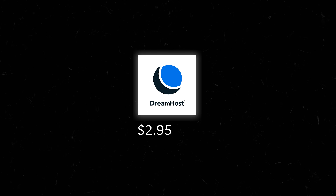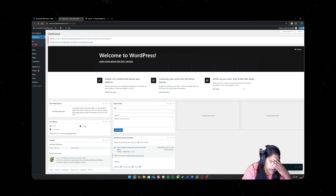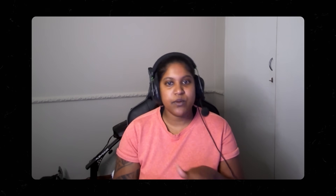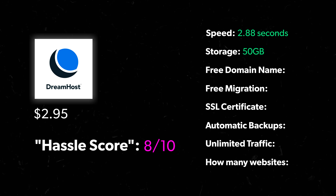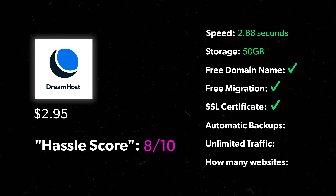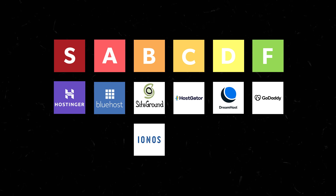Next we have DreamHost at $2.95 a month — and this is where things got really bad for Letitia. They gave her no direction on how to find WordPress, and unlike other hosts, it didn't automatically redirect her there, which is just confusing if you don't know what you're doing. Her hassle score: DreamHost was a nightmare — it took up to an hour before she got verified, their system was confusing, and the only reason she eventually got to the WordPress dashboard was because ChatGPT helped her. So 8 out of 10. The only bright spot was load speed at 2.88 seconds. Features: 50 gigs of storage, free domain, free migration, SSL certificate, automatic backups, unlimited traffic, and one website. Unfortunately, DreamHost goes in D tier — great storage and speed, but their setup experience is a nightmare for anyone new to this.